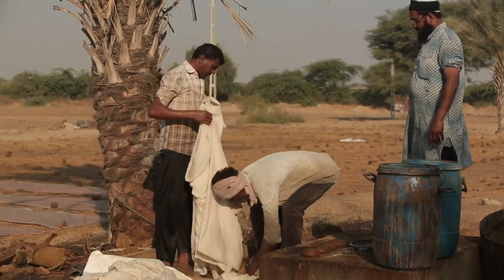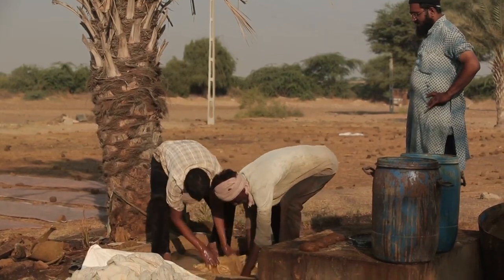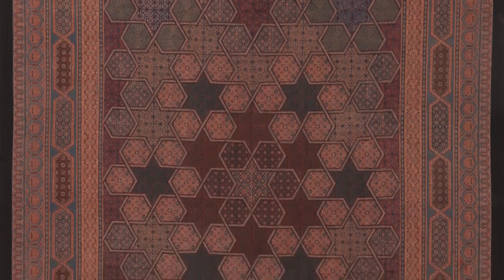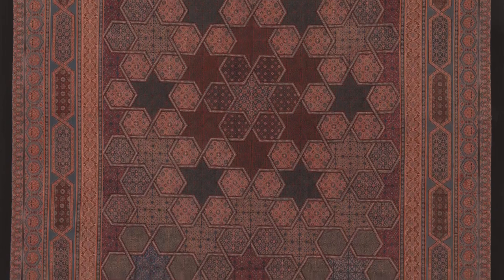Jabbar works in the village of Damatka in Kutch, Gujarat, which is a dry desert area. His master printing is covered with intricate geometrical designs. Jabbar calls this particular composition honeycomb, and I think you can see why.